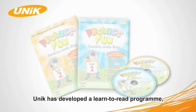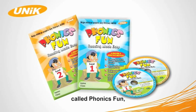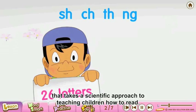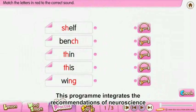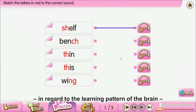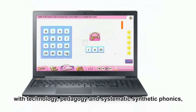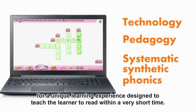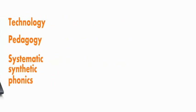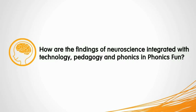Unik has developed a learn-to-read program called Phonics Fun that takes a scientific approach to teaching children how to read. This program integrates the recommendations of neuroscience in regard to the learning pattern of the brain with technology, pedagogy, and systematic synthetic phonics for a unique learning experience designed to teach the learner to read within a very short time. How are the findings of neuroscience integrated with technology, pedagogy, and phonics in Phonics Fun?